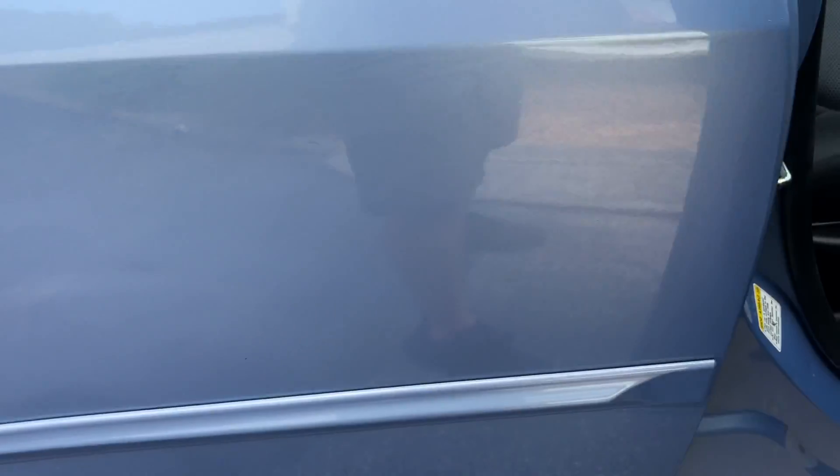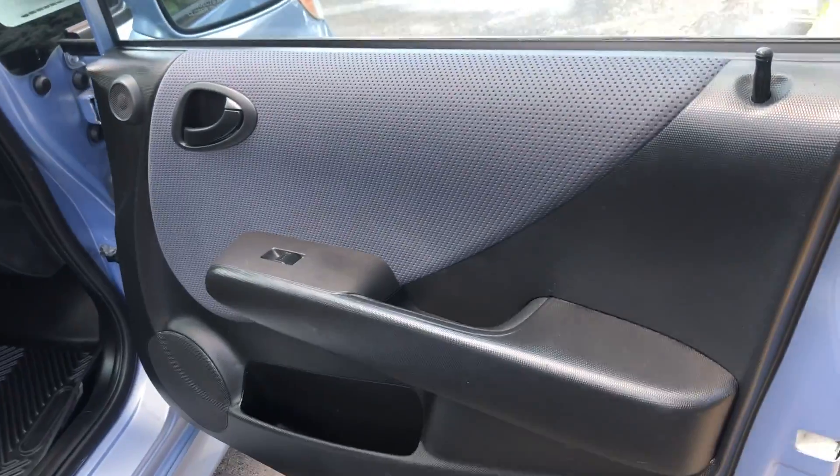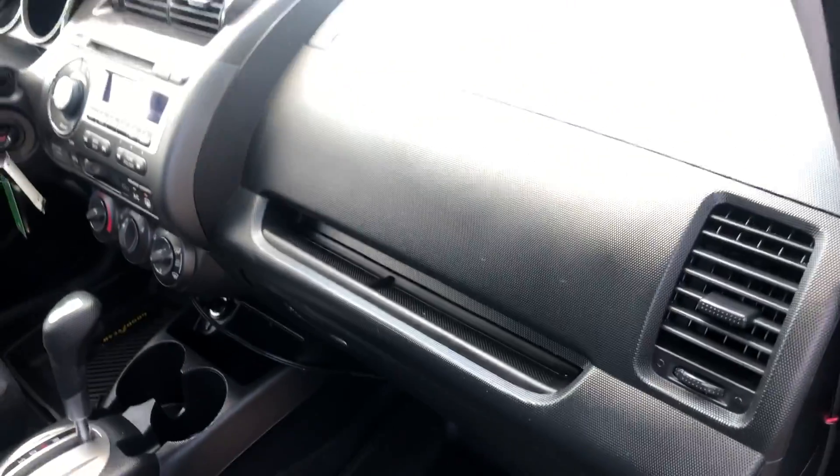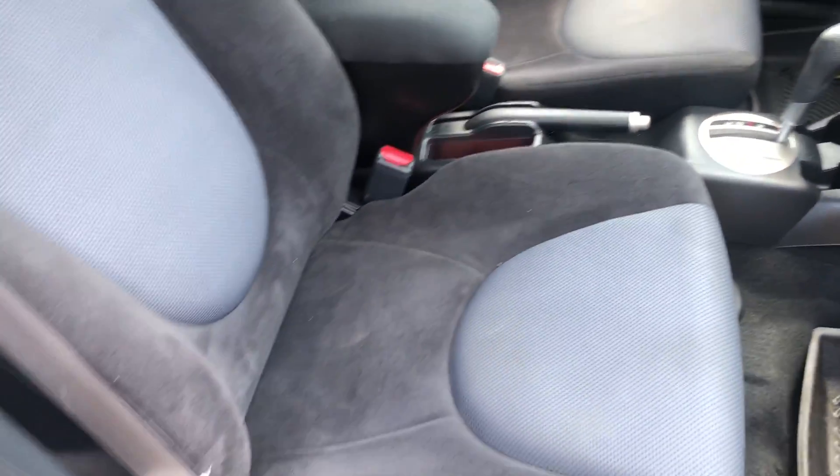Seats are in real nice shape. No smoke odors or burn holes or anything like that on the inside — really nice shape. All-weather mats inside, and cool little two-tone seats.